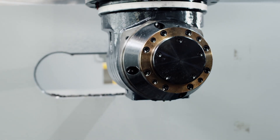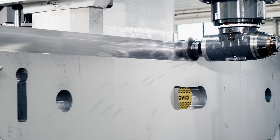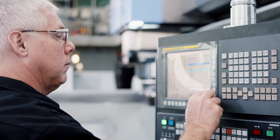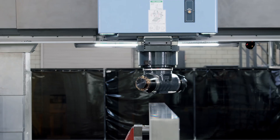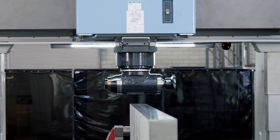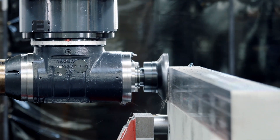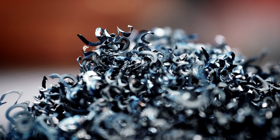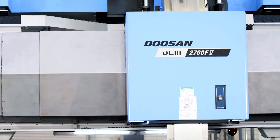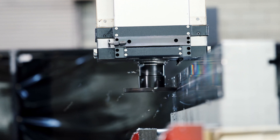Looking at 8 to 10 different vendors, we looked at all features possible and really honed in on the Doosan product line. Utilizing the DCM's more advanced technology, faster spindle speeds, and more precise machining, we're able to have greater uptime, throughput, and first-time on-time quality, which ultimately allows us to provide a better product in a more timely manner to our customers.